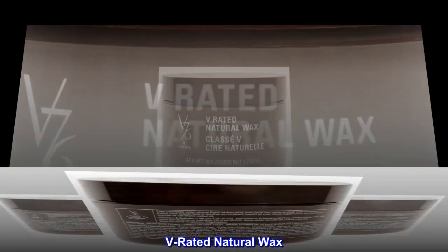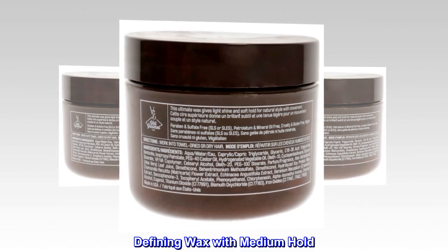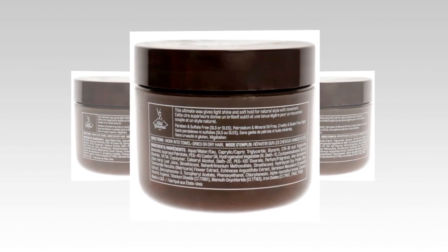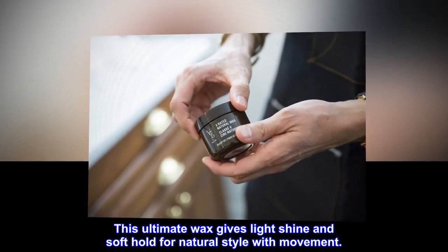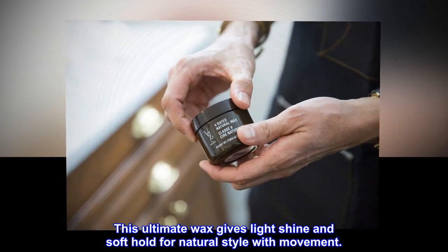V-rated natural wax. Defining wax with medium hold. Named GQ's best hair wax of 2020. This ultimate wax gives light shine and soft hold for natural style with movement.